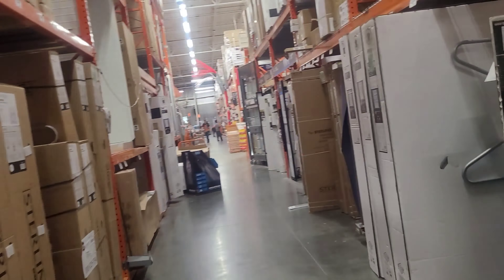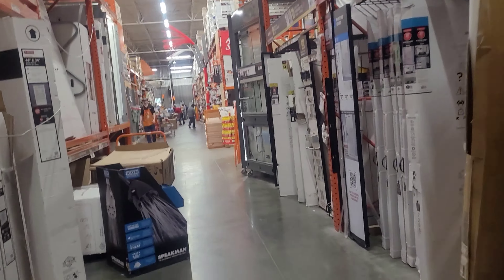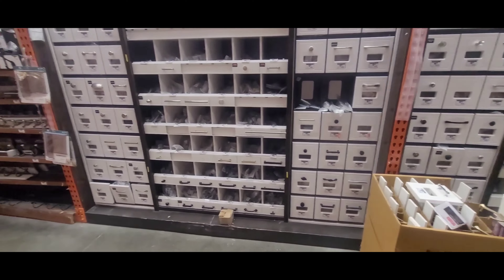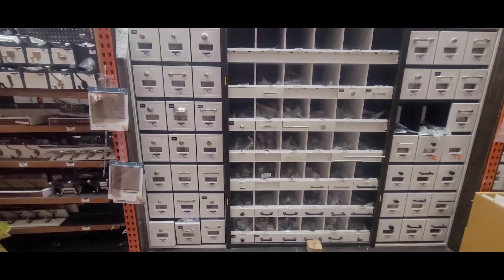Number one, my son is on joke time. And number two, all of these tubs are installed — like installation type tubs. They're not standalone tubs. So needless to say, we weren't picking a tub at Home Depot, and I didn't realize that until my contractor got there and we spoke about it.